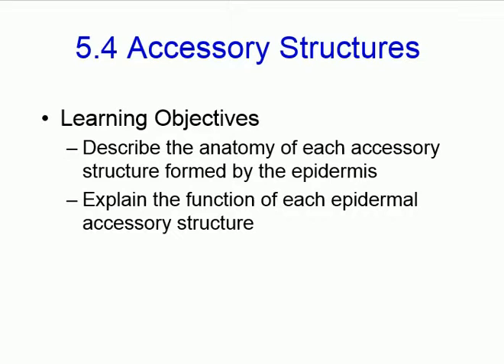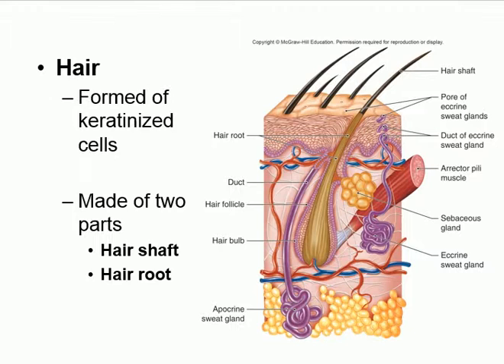The accessory structures bring us to the full integumentary system: skin plus hair, nails, and glands. Hair follicles are located in the dermis. The hair follicle is the bottom part that produces the hair, which grows up and pierces the epidermis to appear outside. There is a hair bulb deep in the dermis, and then the root and the shaft above it.